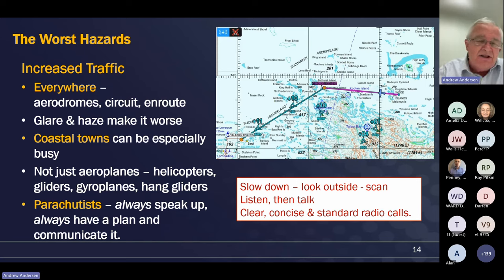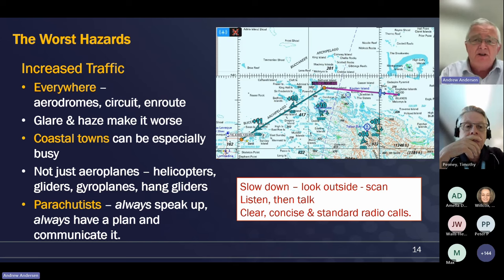Traffic is much higher in the summer weather because the weather is good enough to go flying. There will be aircraft in the circuit everywhere. Bear in mind that not every aircraft will be the same as yours - you might be a helicopter pilot and there will be extra fixed-wing aircraft, and vice versa. Be aware and keep looking out. There could be gyroplanes and all sorts of things. Air traffic will tend to concentrate around features that are interesting and attractive such as coastal towns. Also be aware of parachutists, especially in the coastal locations. Speak up, have a plan, and communicate it.